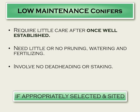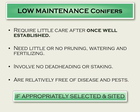They're pretty free of disease and pests too — again, if appropriately sited and selected. We'll get into that aspect in just a little bit.